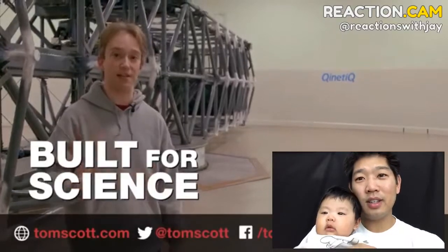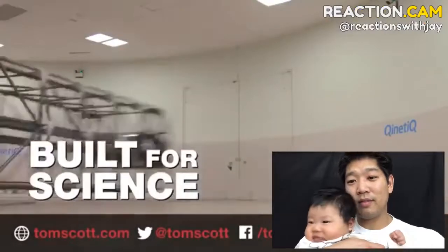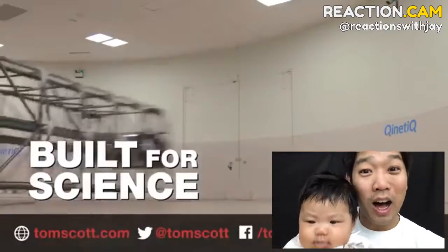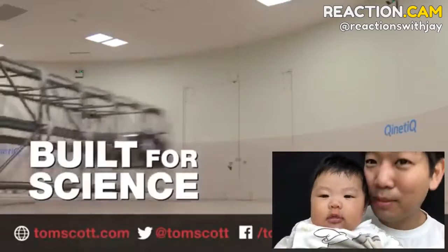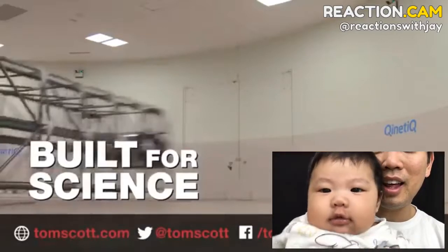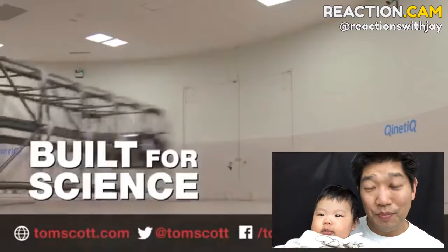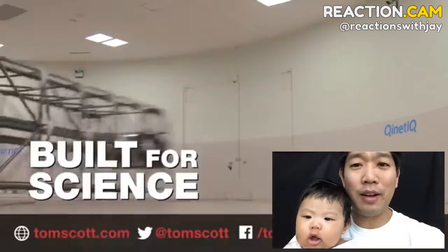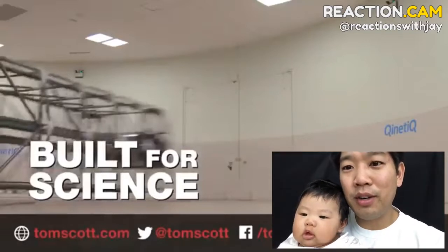That was not fun at all — how in the world is it trending so high? What did you think about it, Aria? Looks like she liked it. Pretty cool stuff, learning about g-force and everything. I've always wanted to be a fighter pilot when I was a kid — huge Top Gun fan. Overall pretty cool video.